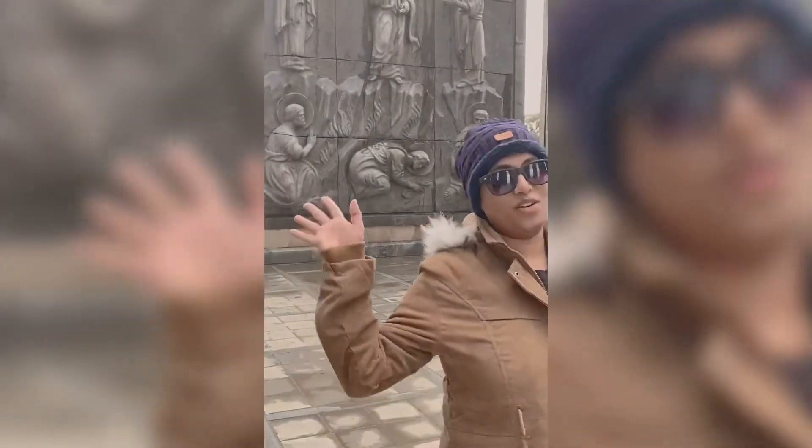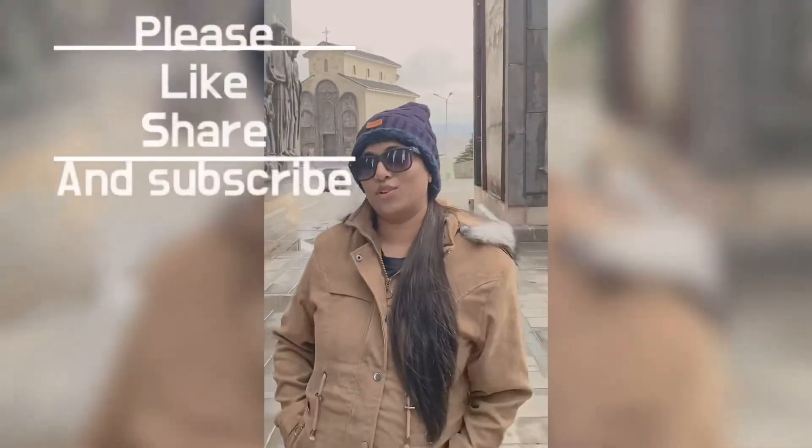Okay guys, that's it for today! Please do like our channel and don't forget to subscribe. Bye!